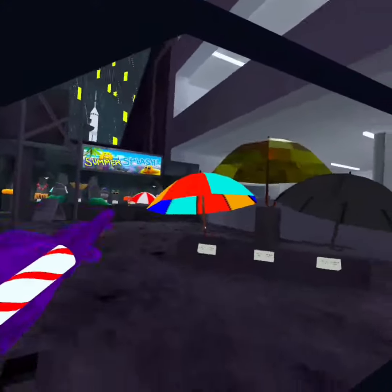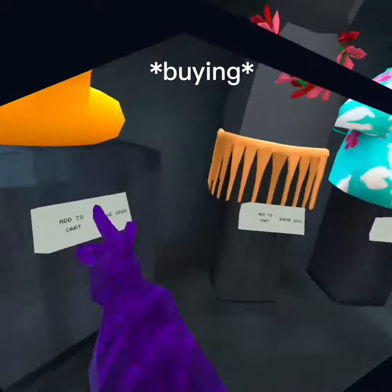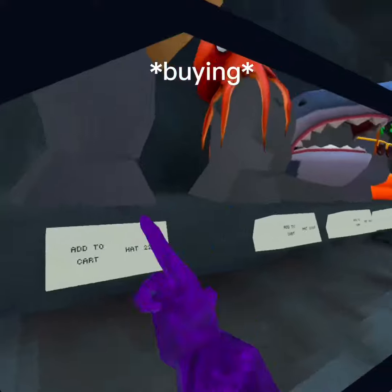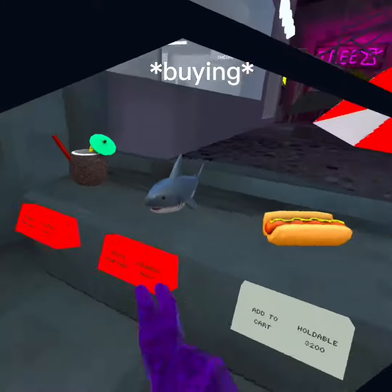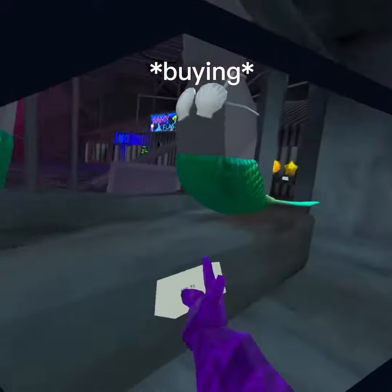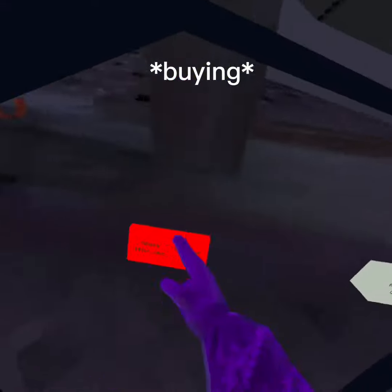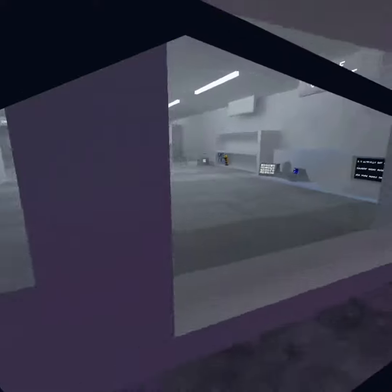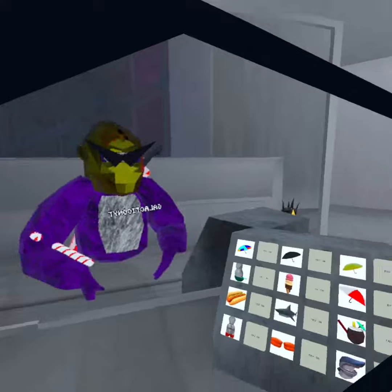Rating every Summer Splash cosmetic, so just buy everything. Let's rate every Summer Splash cosmetic.